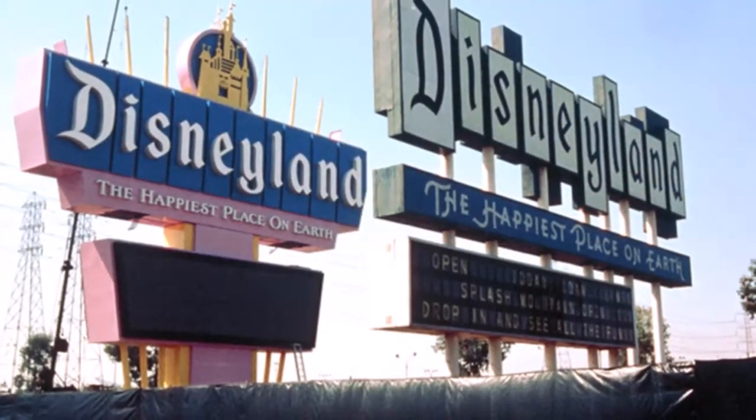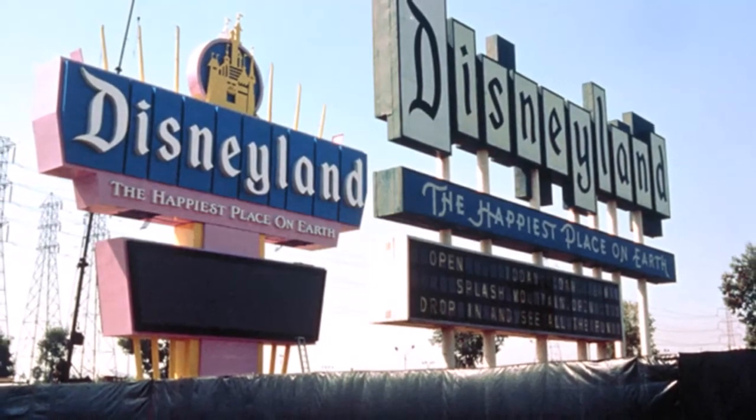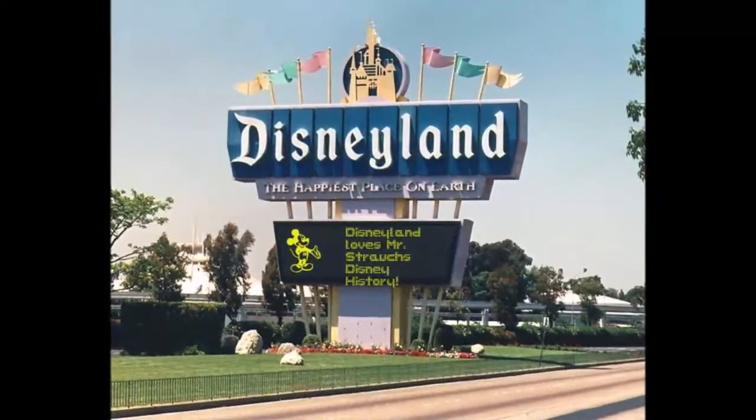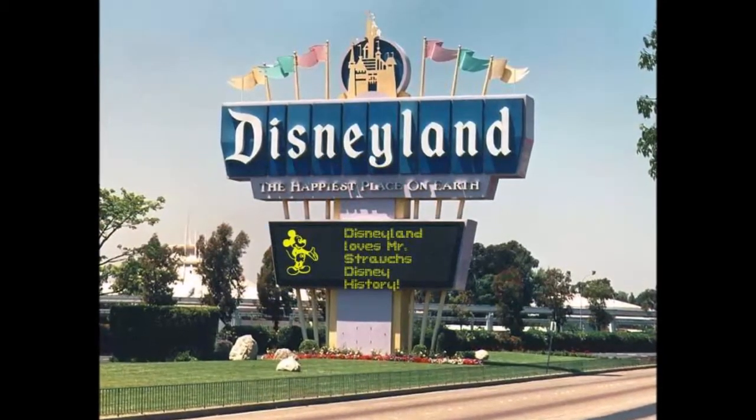At one point in its construction, you could see the old sign and the new sign side by side as the new one was being installed. Once fully installed, the old sign was removed, and this new sign would welcome guests for the next 10 years.